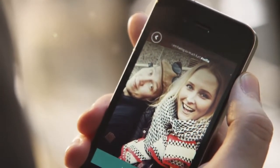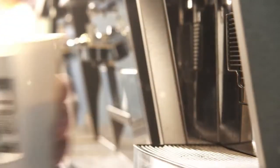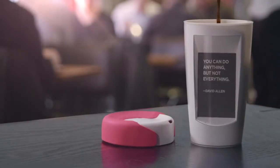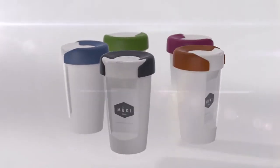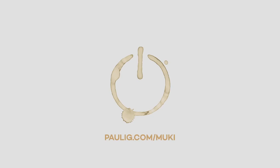What do you want to see on your mug when you have a coffee? Your latest Instagram picture? A message from a friend? A daily comic strip? Or why not a nice quote? Go to paulig.com/muki to be one of the first to get one.